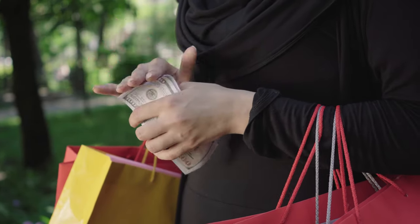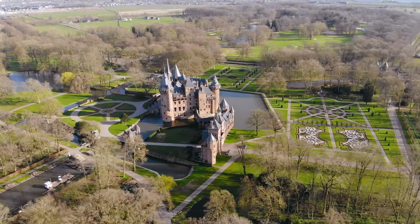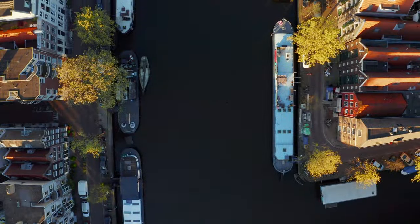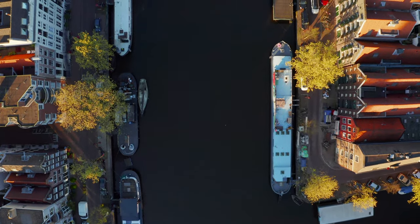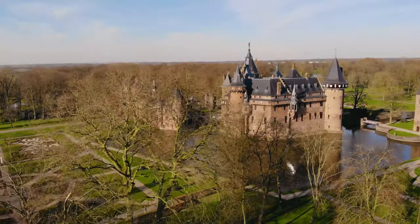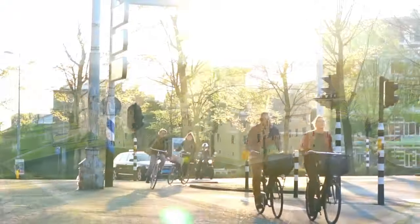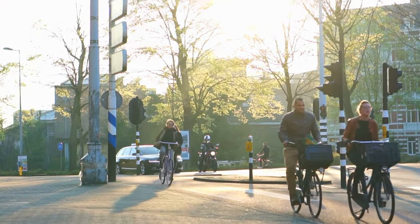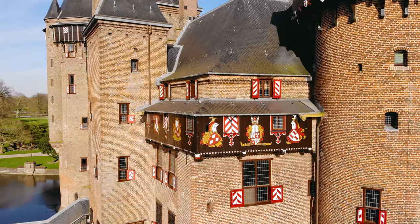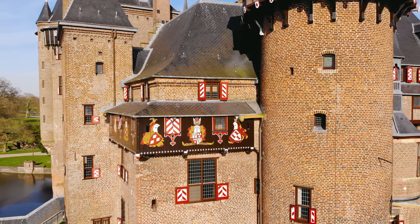Number 8: Utrecht. Utrecht's canals have two levels, with centuries-old wharf vaults now serving as locations to enjoy food and drinks at water level — a feature unique to this city. Utrecht is also one of the most bike-friendly cities in the world, so you can enjoy the city's towering cathedrals and quiet cafes while riding your bike. It's also ideal for history aficionados, with attractions such as the Dom Tower and Central Museum providing insight into the country's past.